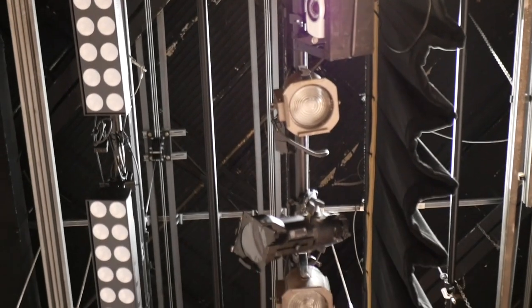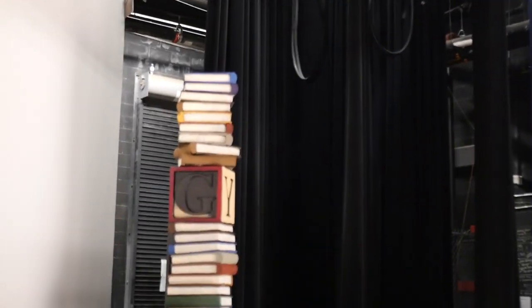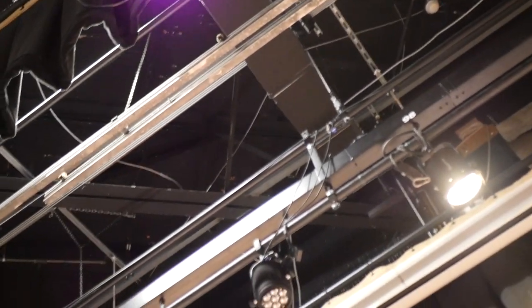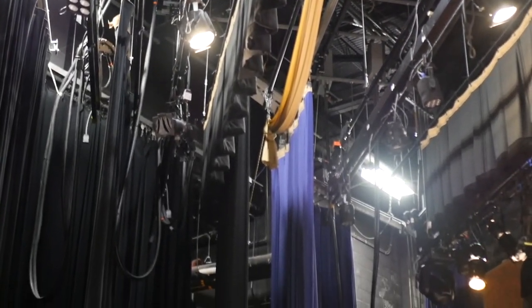Another thing our current theater lacks is a fly system or fly loft. It's basically a rigging system that holds ropes, lines, blocks and pulleys, counterweights, and other devices in a theater that enables the stage crew to fly components such as curtains, lights, scenery, stage effects, and sometimes people.